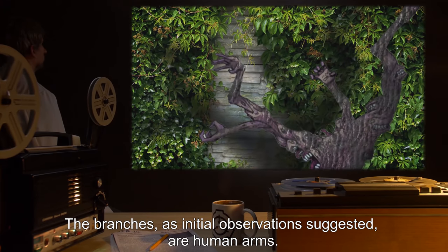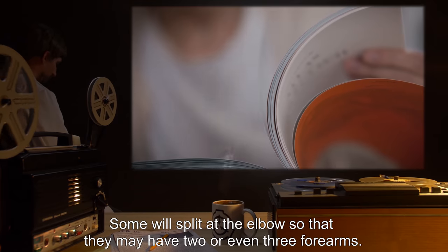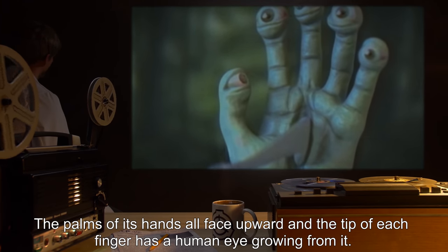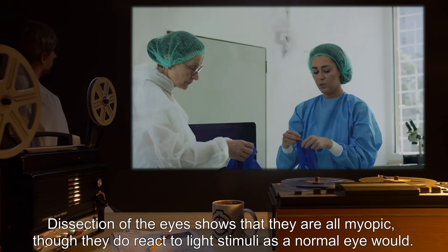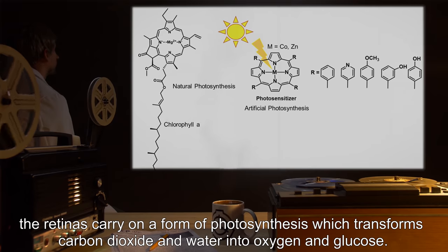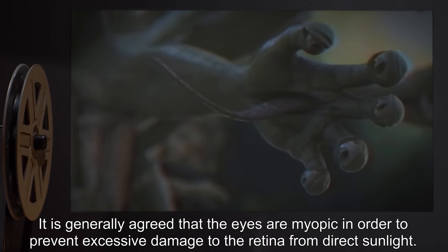The branches, as initial observation suggested, are human arms. They extrude themselves from the bony trunk, but have no bark themselves. Some will split at the elbow so that they may have two or even three forearms. The palms of its hands all face upward, and the tip of each finger has a human eye growing from it. The iris of each eye is hazel. Dissection of the eyes shows that they are all myopic, though they do react to light stimuli as a normal eye would. Though the chemical process is not yet understood, the retinas carry on a form of photosynthesis, which transforms carbon dioxide and water into oxygen and glucose. It is generally agreed that the eyes are myopic in order to prevent excessive damage to the retina from direct sunlight.